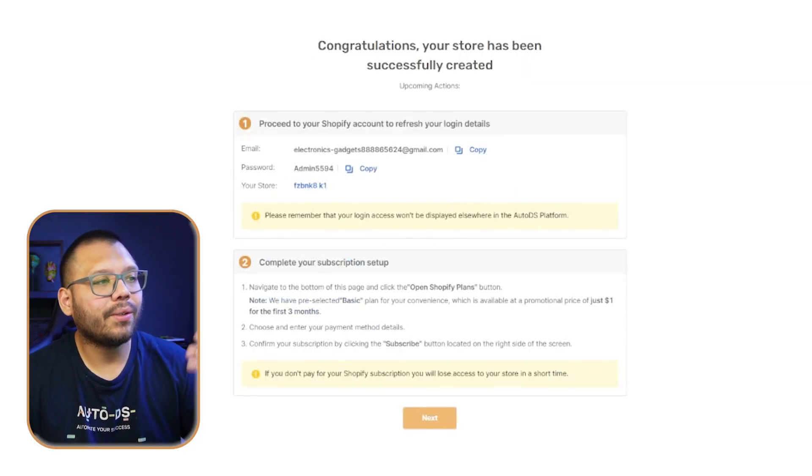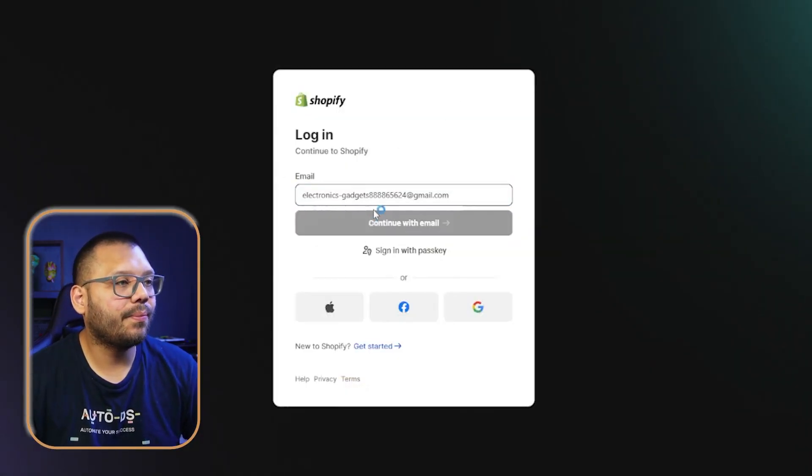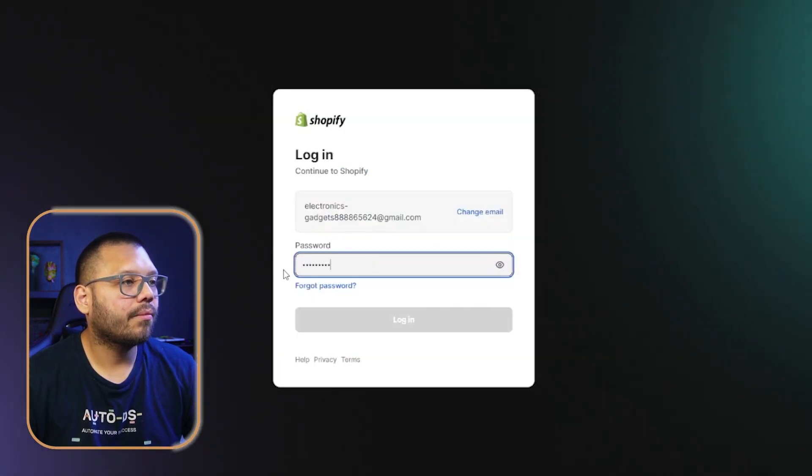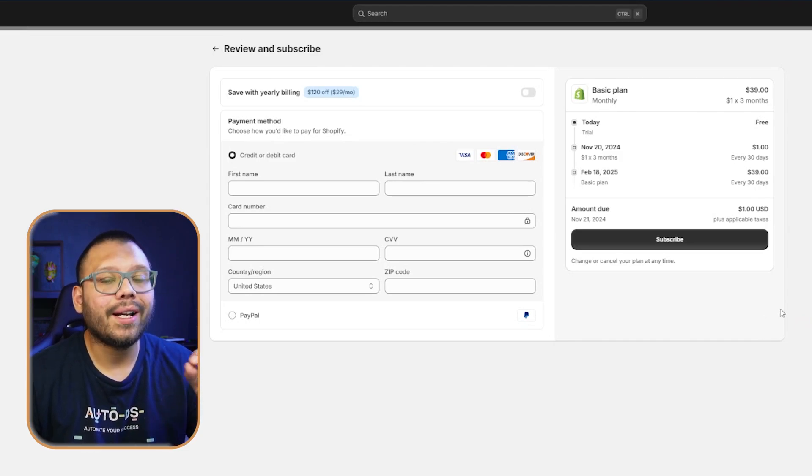Once we're on this page, run back over to the AutoDS dashboard and copy over the email and password. Once we log in, we'll have to select our Shopify store plan. I suggest that you skip this for now because you are going to have three days to get started. Build your Shopify store, do a little bit of research, and then once those three days are up, sign up for your dollar trial. The dollar trial is sometimes one month, sometimes three months — it depends on the current Shopify promotion. Wait the three days, take advantage of those free days, and then start your plan.